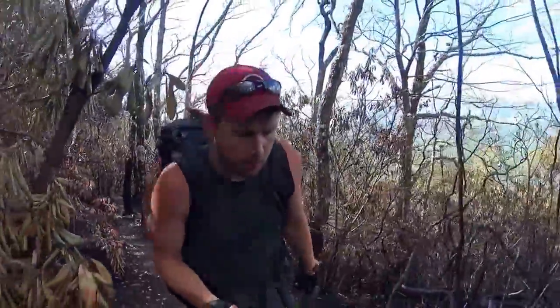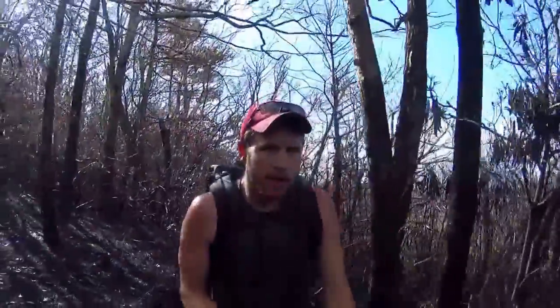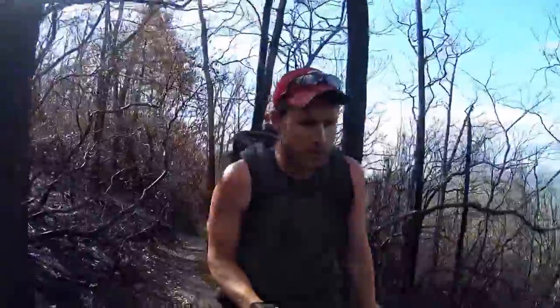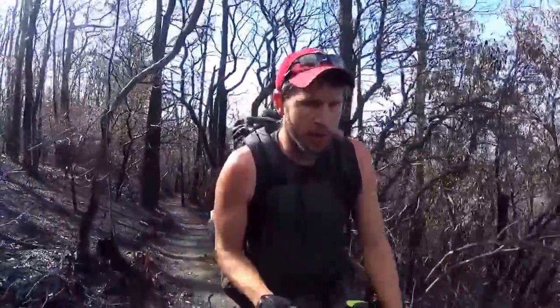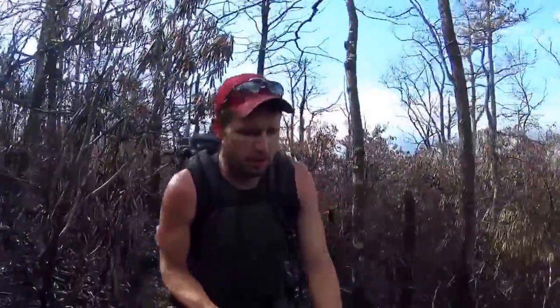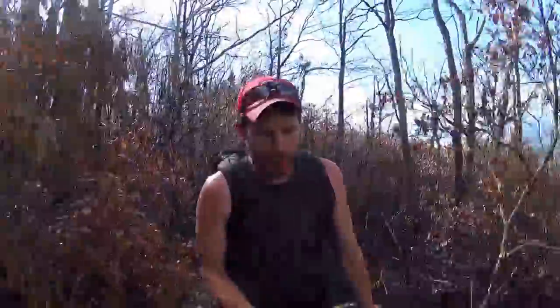Hey guys, it's the morning of May 1st. I'm at approximately mile 413-ish, and I'm walking through an area where there was recently a forest fire. I'm not sure if this was one of the many intentional controlled burns by the fire crews, or how it started or how recent it was, but it's definitely a factor out here.